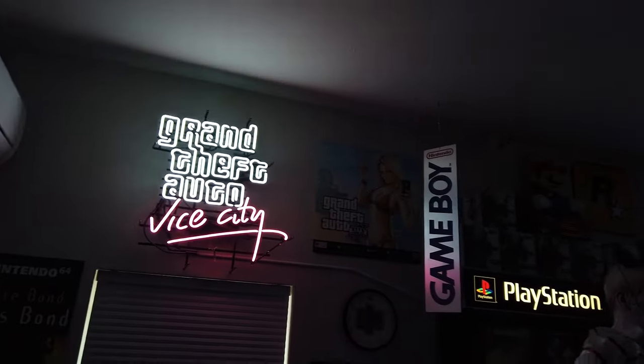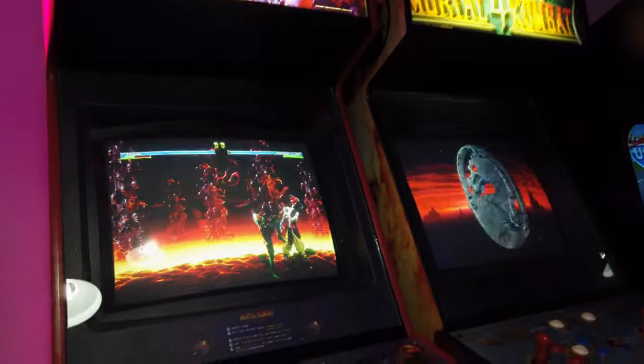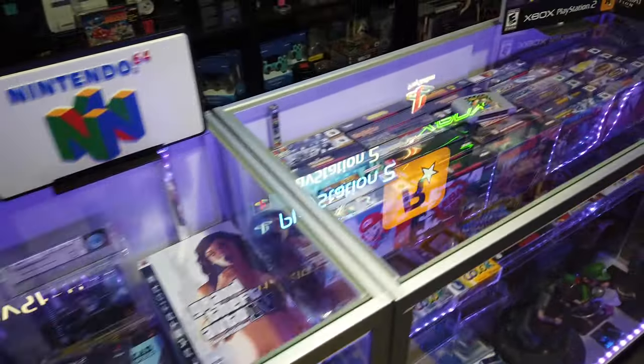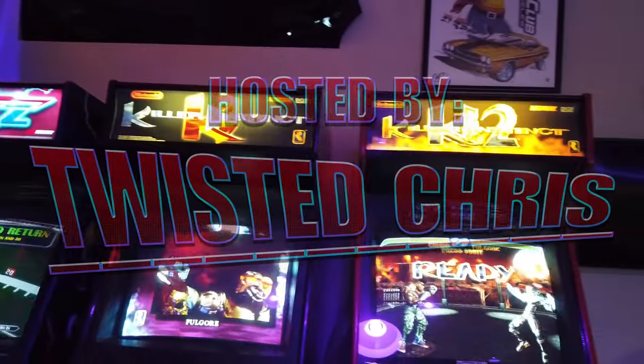Welcome to Twisted Gaming TV. Today's video is going to be the start of some new videos: video game hunting and thrifting. Yesterday I went to a few antique stores and got some awesome stuff. I didn't record that much footage in the store because I didn't really think about it at the time, but future videos I'm going to record the whole thing. I'll show you what I picked up yesterday — some of it's pretty awesome.